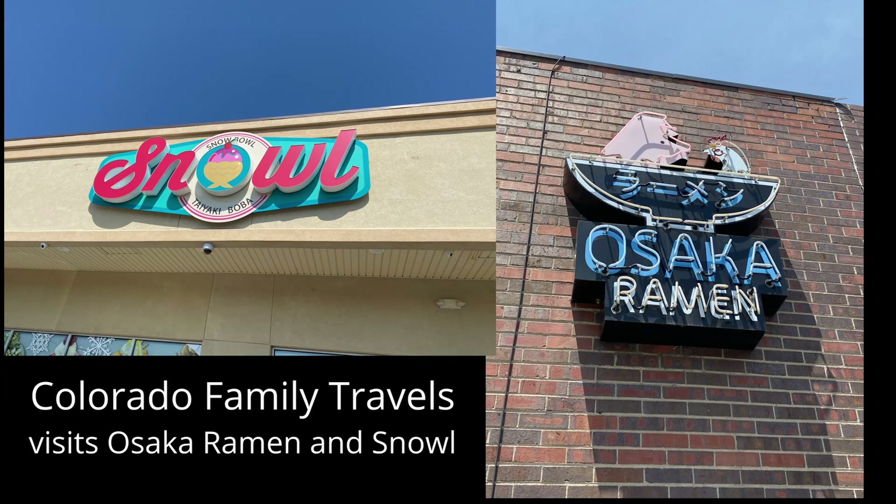Welcome back to Colorado Family Travels. Today we visit Osaka Ramen in downtown Denver, and Snoll Teriyaki Boba and Snow Bowl in Aurora, Colorado.